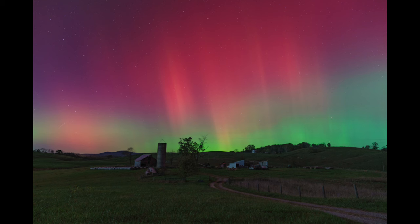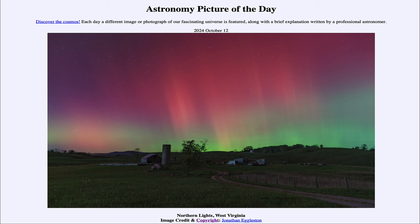Here we get to see the aurora that occurred very recently because of that large storm from the sun. That was our picture of the day for October 12th of 2024, titled Northern Lights, West Virginia. We'll be back again tomorrow for the next picture, previewed to be aurora in motion. Until then, have a great day everyone, and I will see you in class.